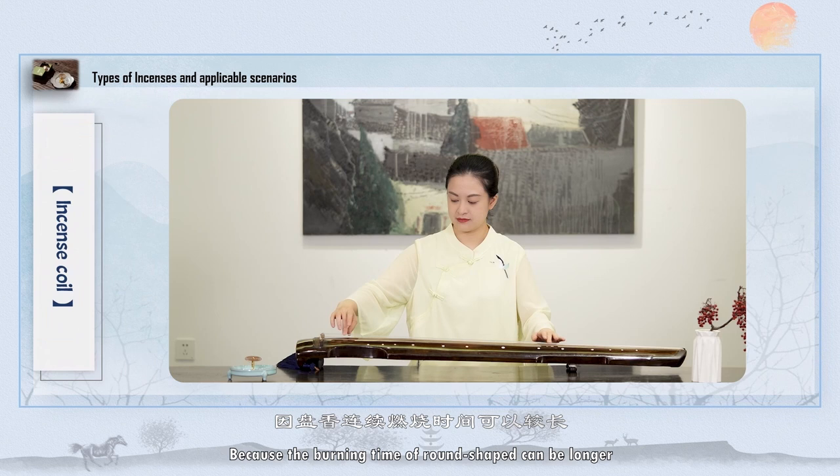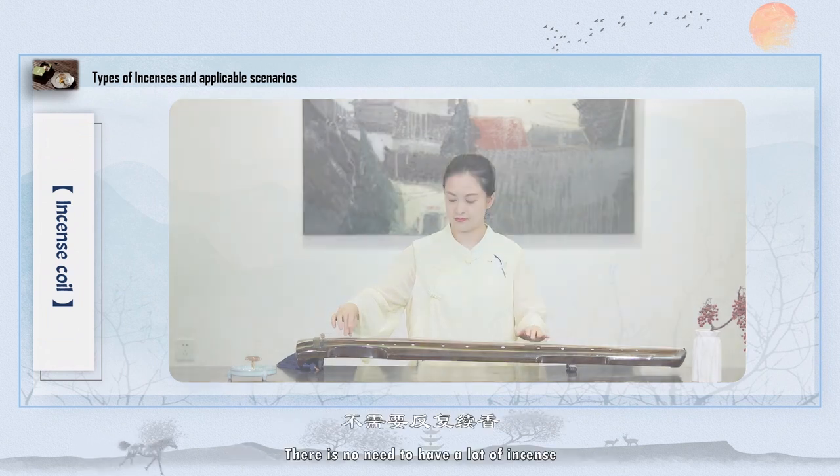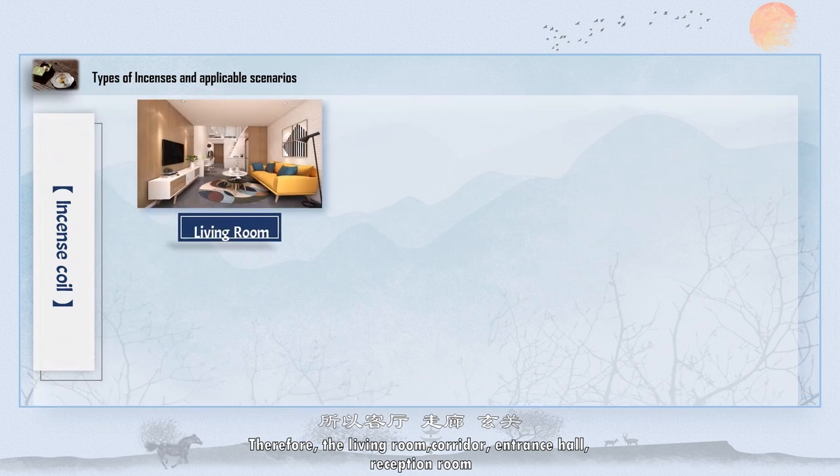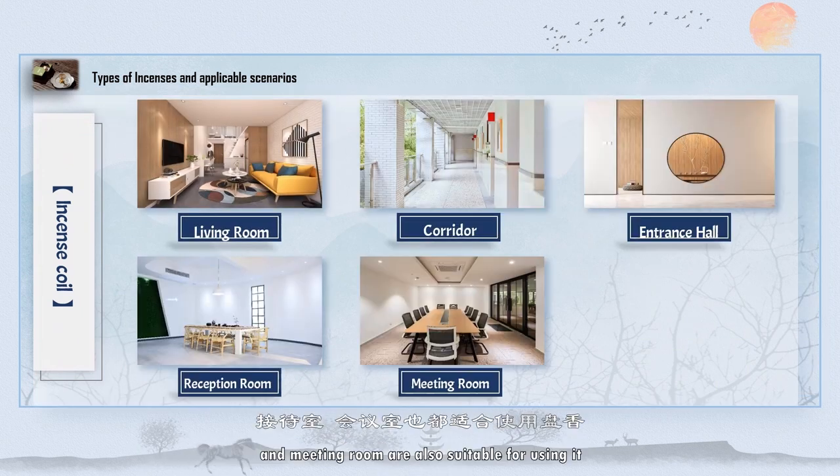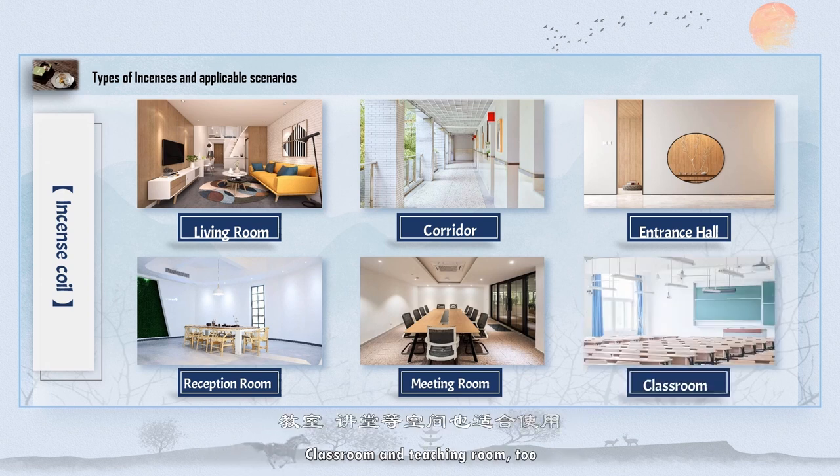Because the burning time of round-shaped incense can be longer, there is no need to use a lot. Therefore, the living room, corridor, entrance hall, reception room, meeting room, classroom, and teaching room are also suitable for using it. The long burning time of round-shaped incense can make people feel relaxed and serve as a timer.